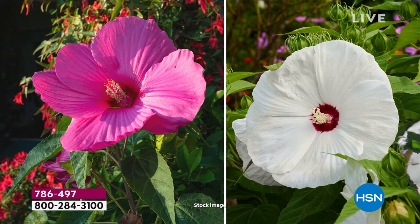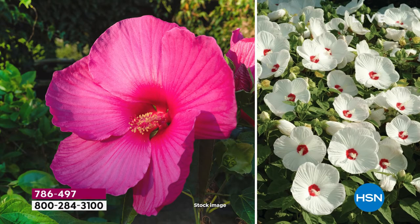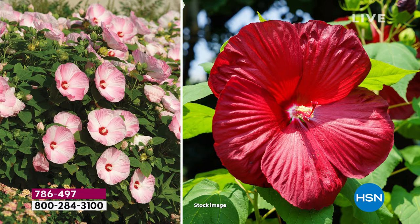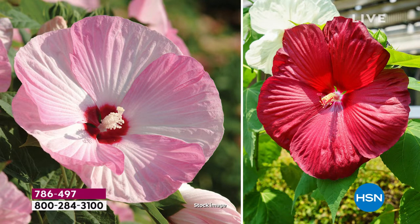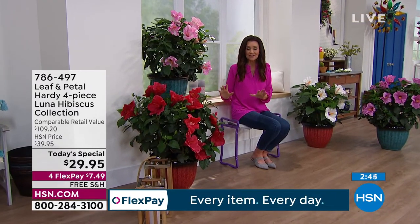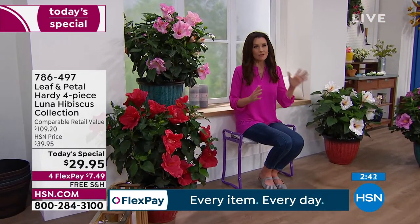You don't have to memorize the map or be a master gardener. Leaf and Petal will ship this to you at exactly the right time. All you need to do is be prepared — maybe with a planter. When my daughter was 13 she planted our hibiscus last year; every day there was new growth, and when they start to bloom you get those big beautiful six-to-eight-inch incredibly colorful blooms. You don't have to choose the color — you're getting all four.